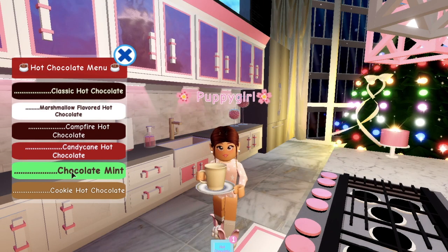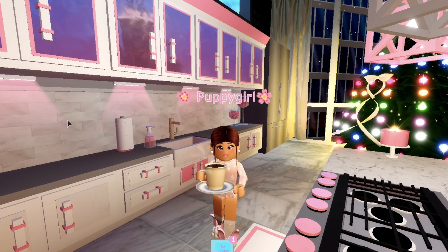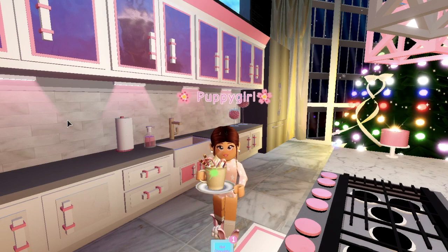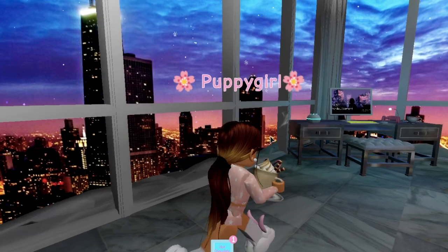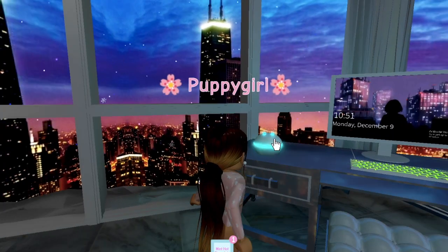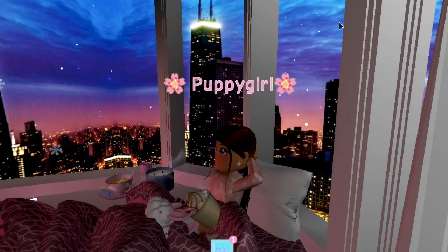Chocolate mint sounds pretty good — I'll go for that today. I'll have some whipped cream in my hot chocolate as well, and some marshmallows, and to top it off some candy canes and a cookie straw. Then I walk over to my Royella and have it play some Christmas music.